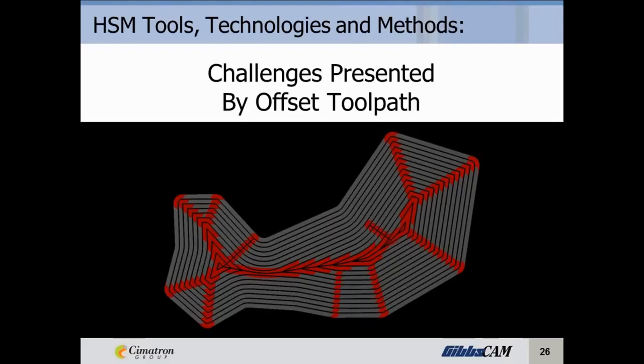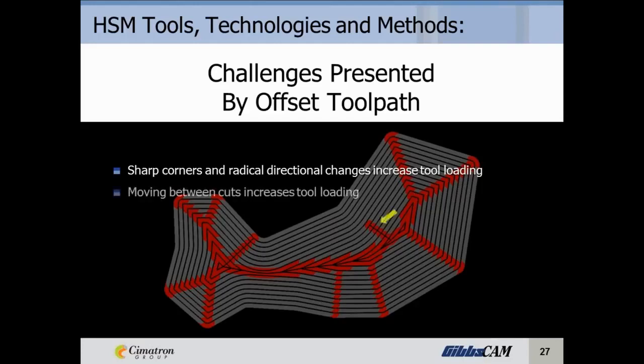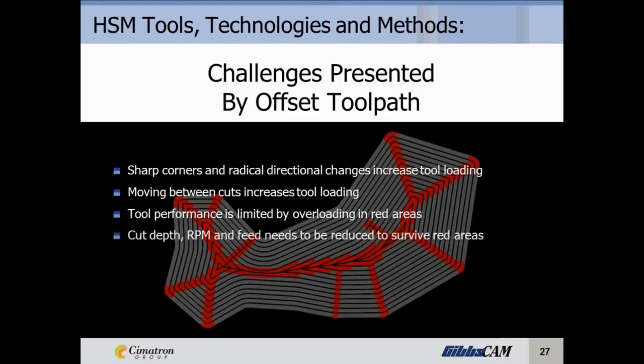Let's talk about the challenges presented by offset toolpath. Sharp corners and radical directional changes increase your tool loading — every time we hit one of those acute corners, our tool loading goes way up. Moving between cuts also increases tool loading; every time we step out, we're increasing that radial tool loading. Tool performance is limited by the overloading in the red areas — those are your cap on feed rate. Cut depth, RPM, and feeds need to be reduced to survive those red areas, meaning the material removal rate in gray areas becomes limited by the red areas. The result is a compromise in cutting parameters for the entire operation to ensure cutter survival and a reasonable lifespan of your tools.